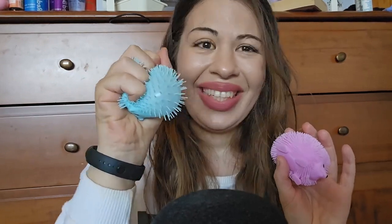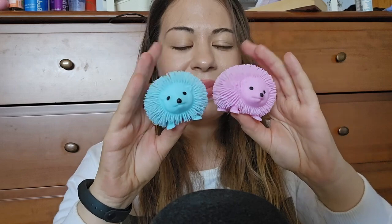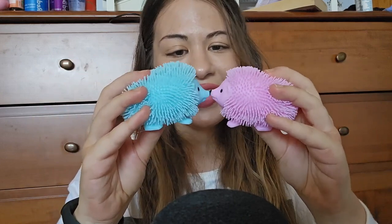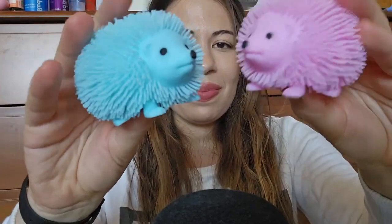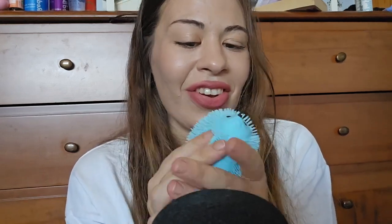I'm sorry, did I hurt you? Kisses, Eskimo kisses. This is the other fidget toy.